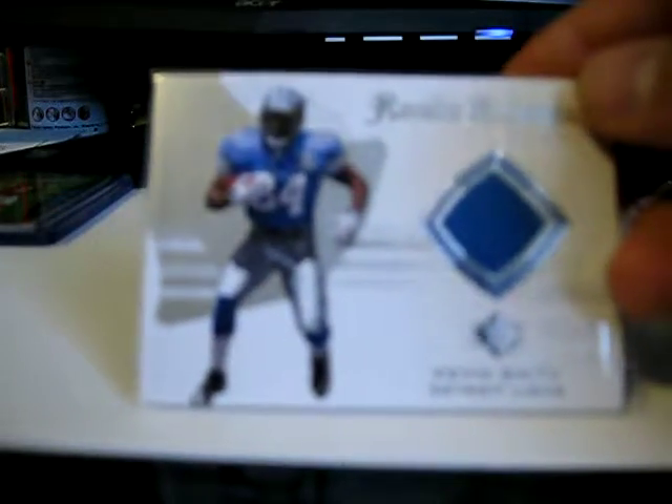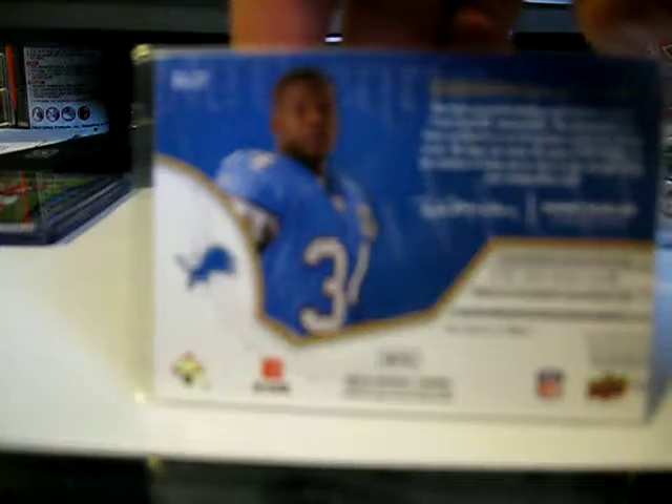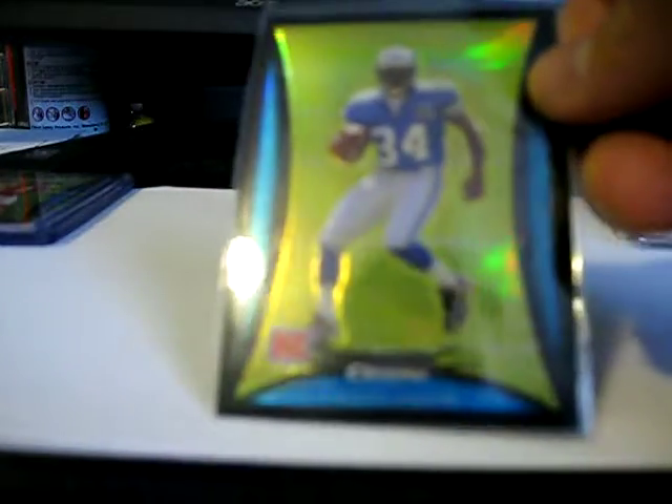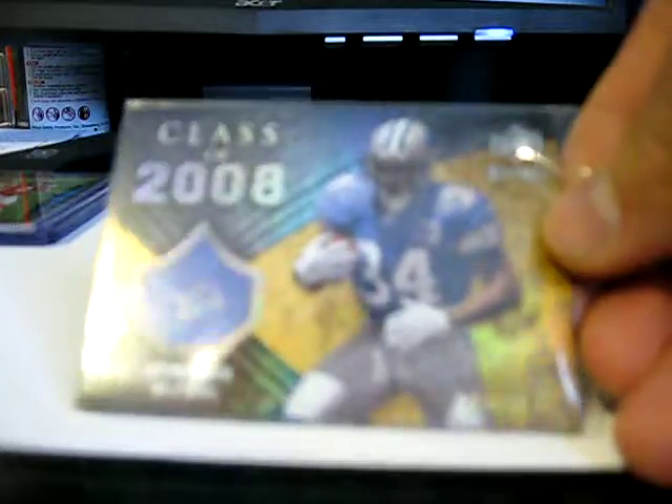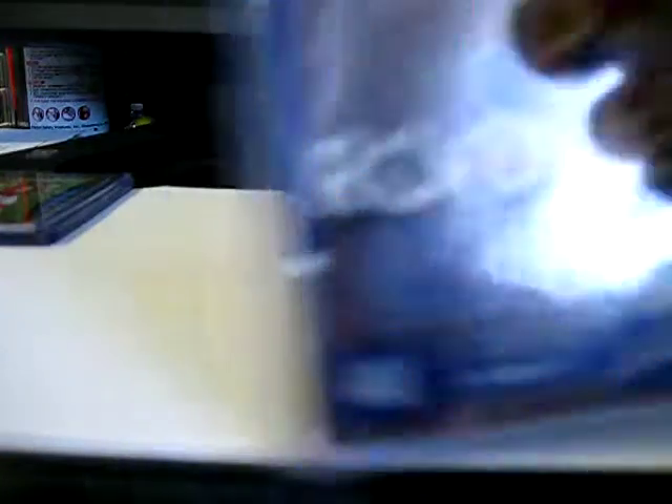I got this SP rookie authentic jersey of Kevin Smith. I think it's coming from a retail box but it's not numbered. Bowman Chrome rookie of Kevin Smith. Upper Deck Icons numbered 299, 17 of 99 of Kevin Smith. Playoff rookie contender's autograph of Kevin Smith, not numbered.